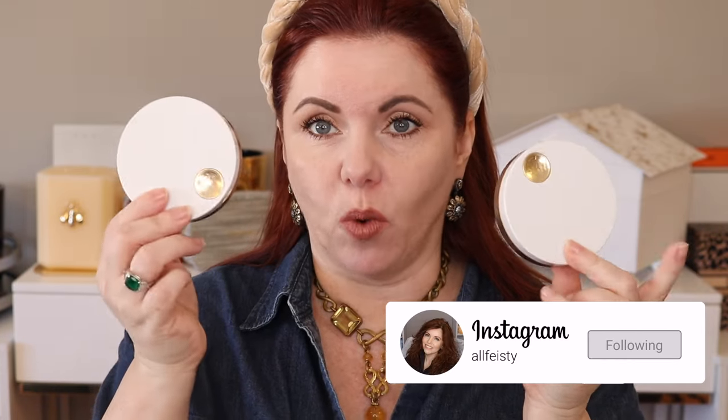It's battle of the bronzers. Today I have two shades of the Hermes bronzer. I've already done a pretty in-depth review of the Hermes formula — I'll talk a little bit about it today — but I do have shade two and shade one. I'm going to do it on my face, one on each side, and I'll swatch them for you as well.